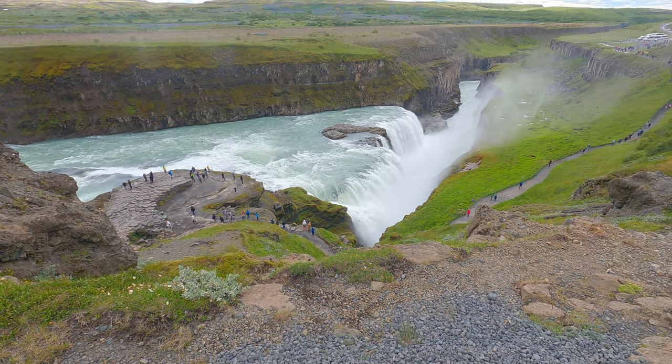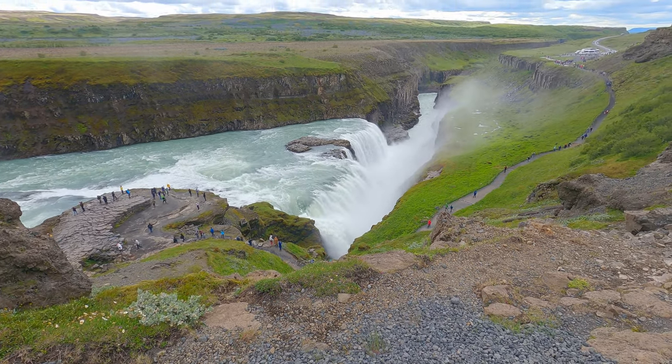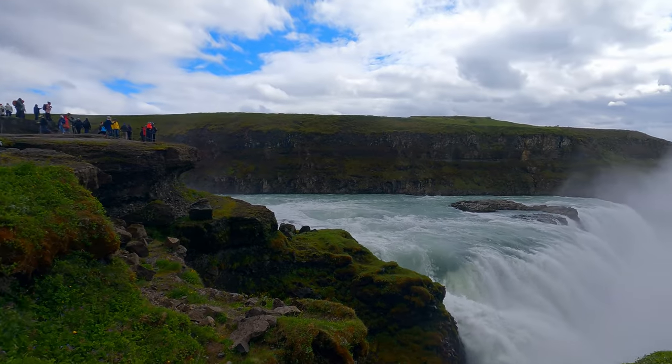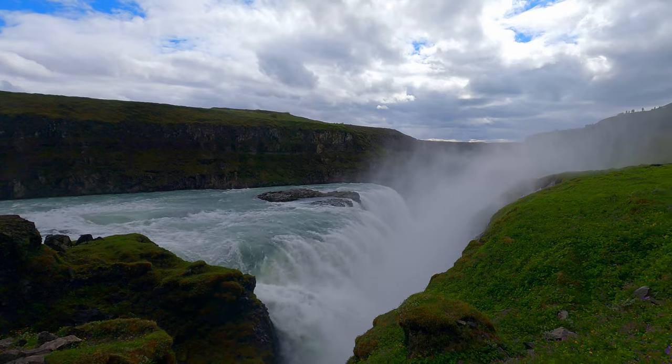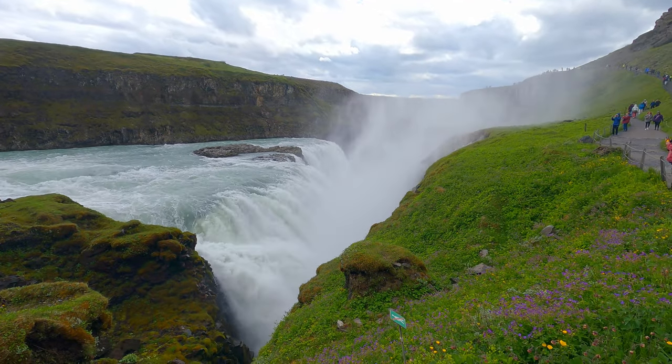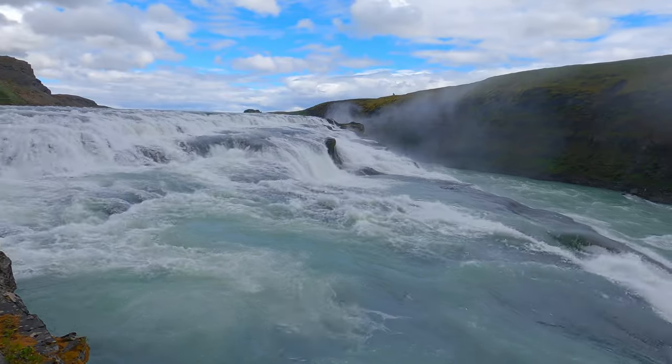This place almost became a hydroelectric plant when an English businessman wanted to buy it from the owner. At that time, Gullfoss was owned by a farmer named Thomas Thomasson, who didn't sell but leased it — without knowing of a loophole that would allow the Englishman to proceed with his plans.